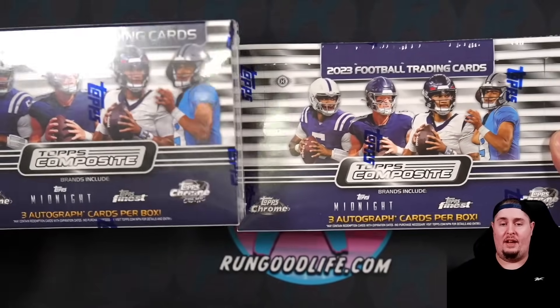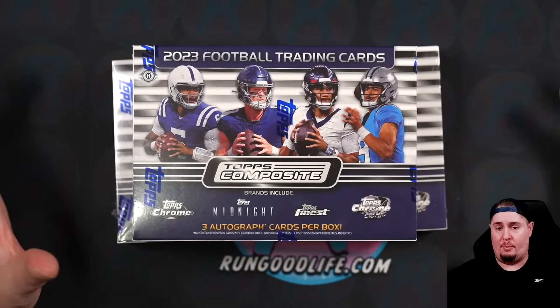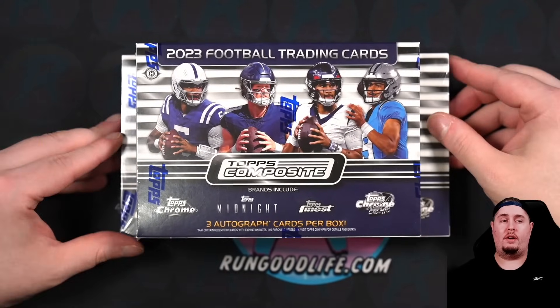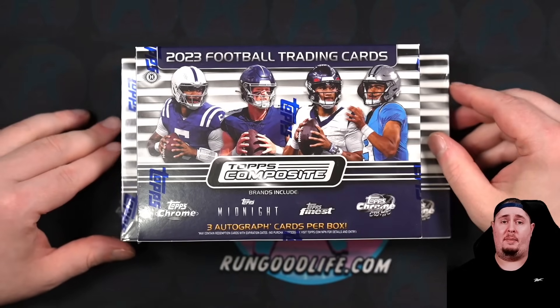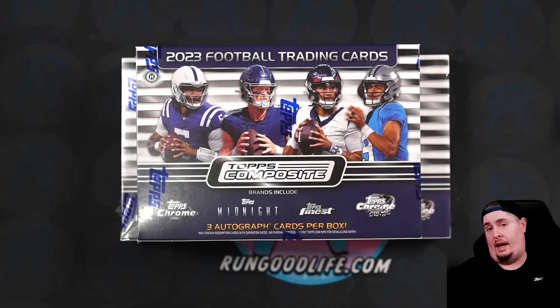Each box has three autographs per, and there's been a lot of confusion as to why there's a $200 increase for the same amount of autographs, so we are going to open both and I'll show you what to expect in each box. I'm going to be honest — I am more bullish on this product right here than I am on Topps Chrome Basketball, and here's the reason why.